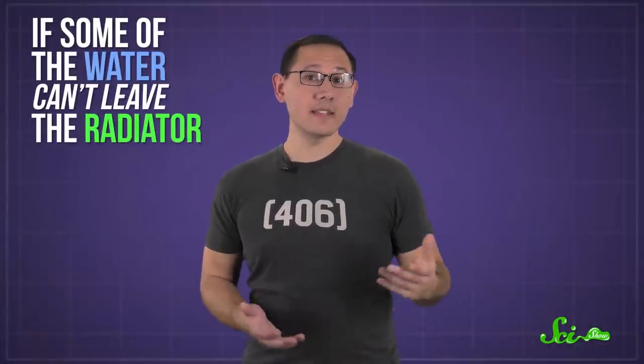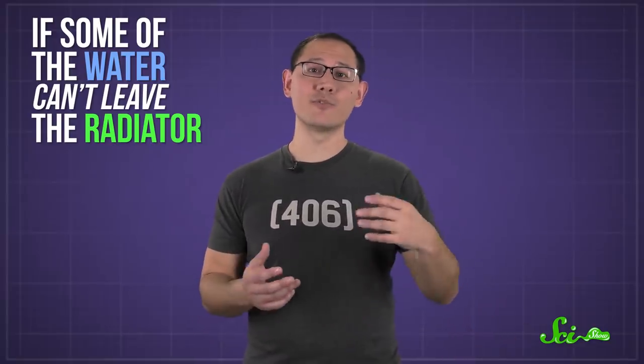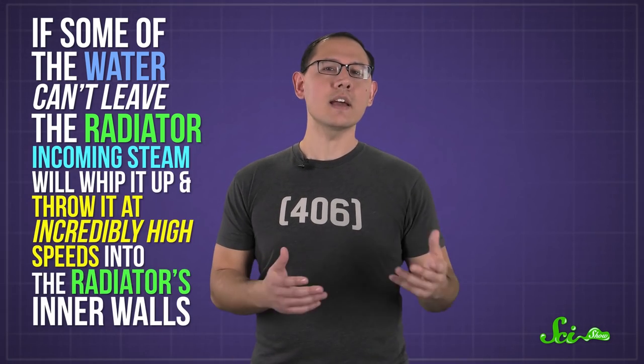If some of the water can't leave the radiator — say because the metal is sagging, or your old floor has given way and now the radiator's tilted in the wrong direction — incoming steam will whip it up and throw it at incredibly high speeds into the radiator's inner walls. This is even more likely to happen if the intake valve is only partially open, because there's less room for the steam to enter and the water to escape at the same time.